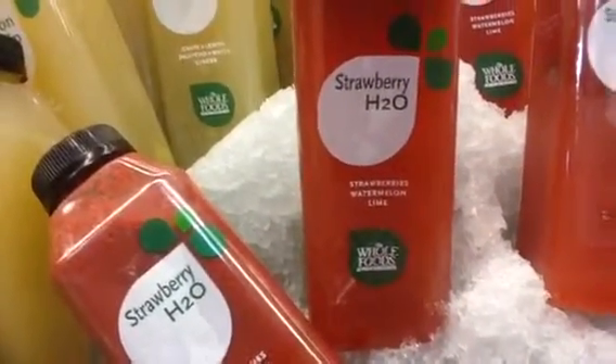There's a strawberry one, which is made with strawberries, watermelon and lime. And then a lemon zip, which is made with grape, lemon, jalapeño for a little kick, water and fresh ginger.